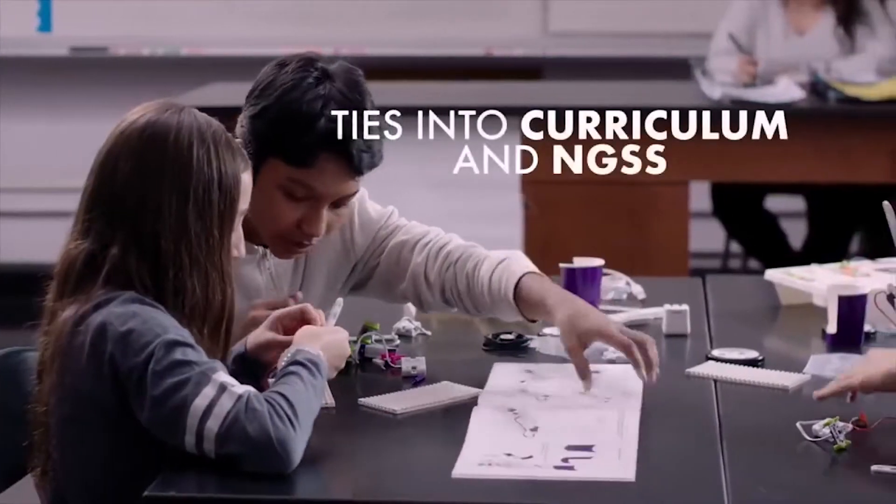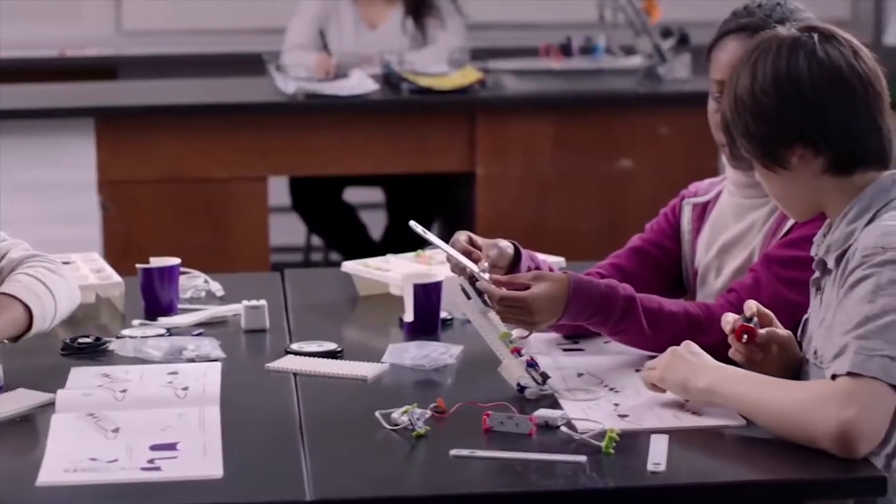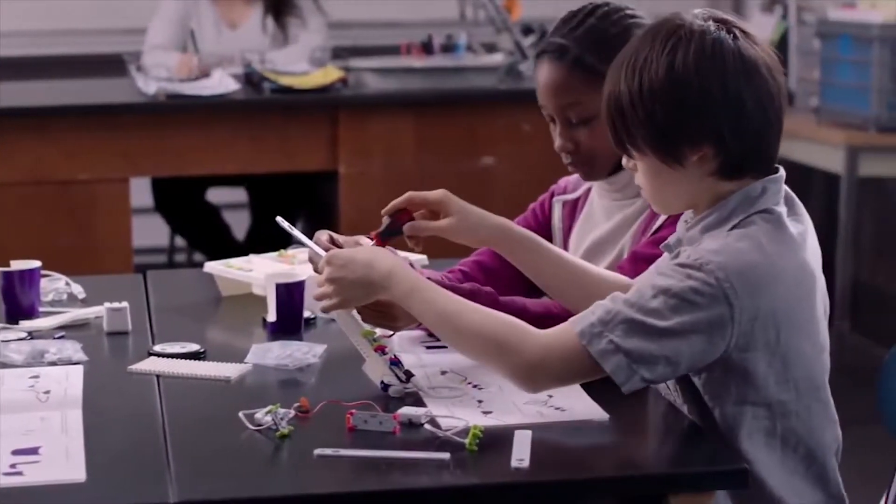Working with Little Bits, you automatically have a student curriculum. What can you design and make that'll help or solve a problem? Before it was, I can draw that, I can imagine that — but now it's, I can actually make it.